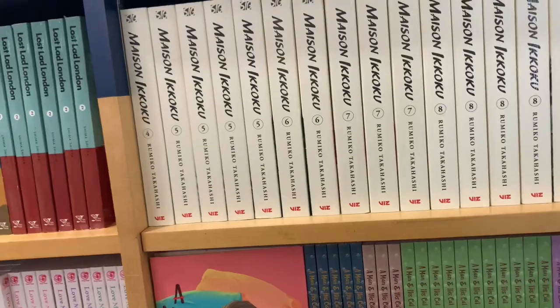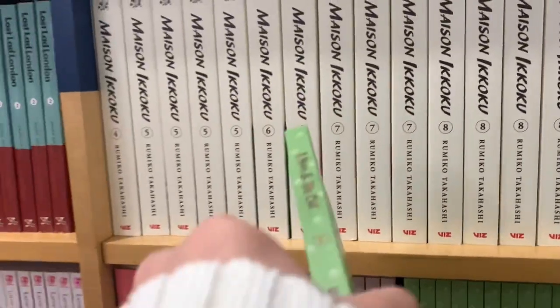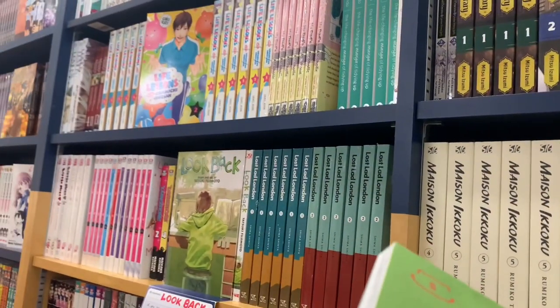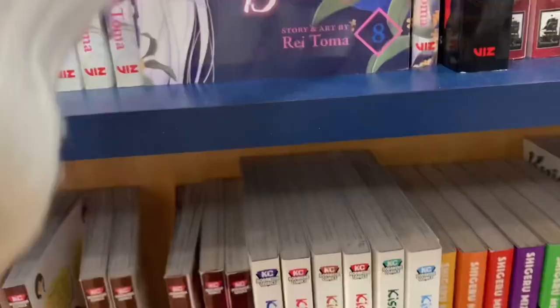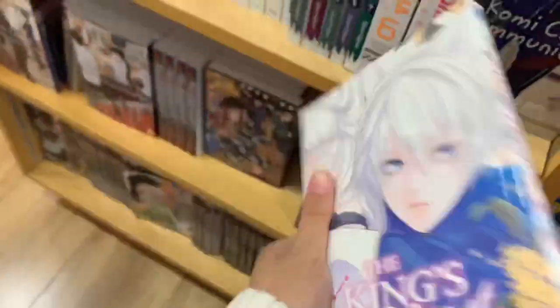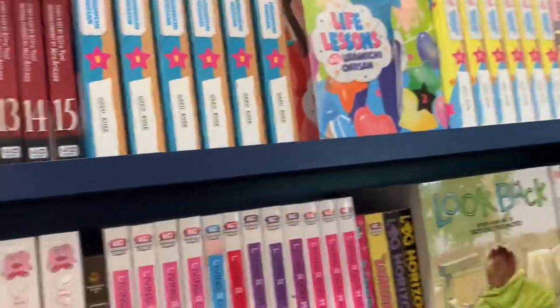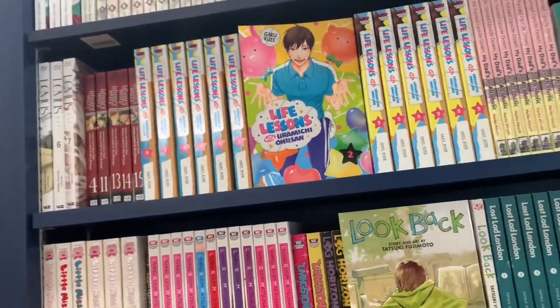Something I noticed was that A Man and His Cat volume 5 had '5' printed on the spine this time, because the earlier volumes did not — that definitely reminds me I need to pick this series up because I absolutely adore it, it's so cute. Then we had The King's Beast volume 8, which was the next one I needed. Komi Can't Communicate — haven't picked that up in a while. And Look Back, by the same mangaka as Chainsaw Man.